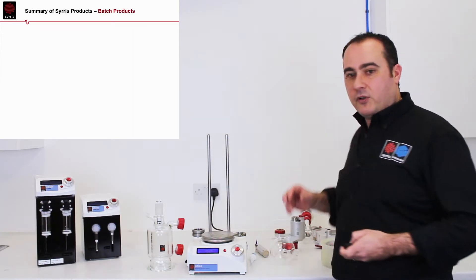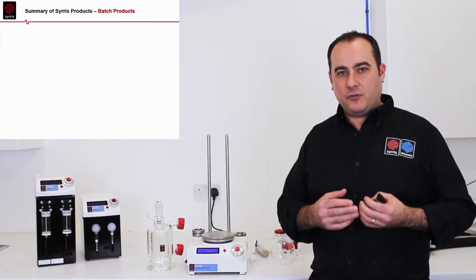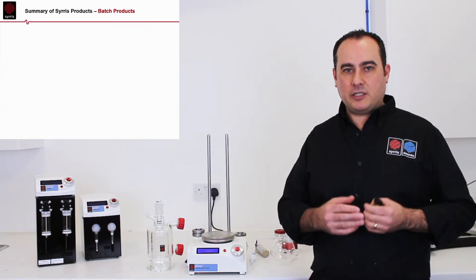We're going to focus today on the Atlas product. Atlas is a very flexible, future-proof, modular batch chemistry system.